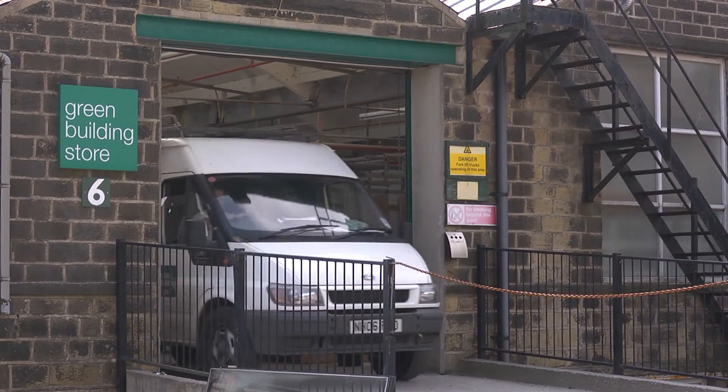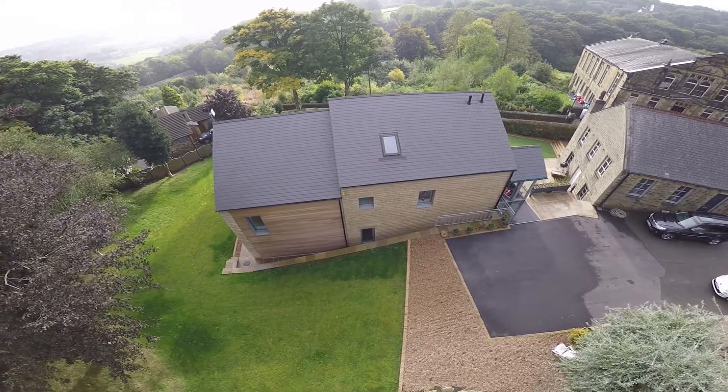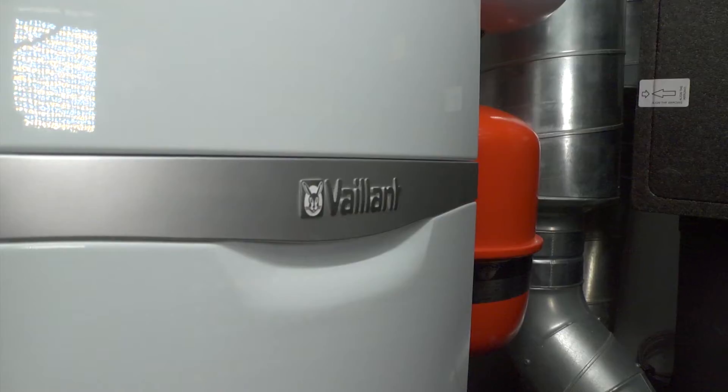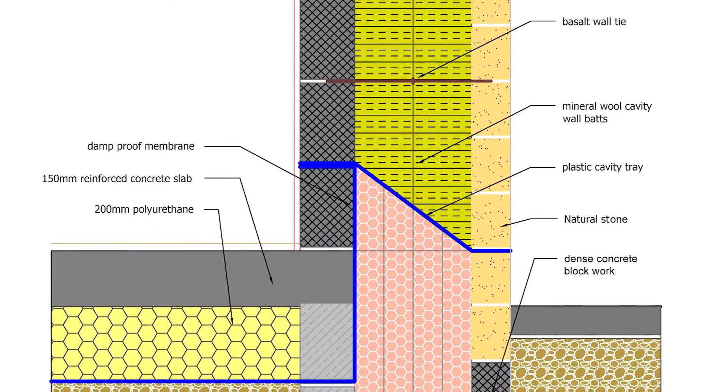I was looking for a company that did double glazing and that's when I came across the Green Building Store. I met Chris, who explained that the company did a lot more than just double glazing. They did something called Passive House, which was new to me. There didn't appear to be any need for extra fancy heating systems like geothermal — we haven't had to have any underfloor heating. The whole process is served just by a very small boiler. In explaining the way that a Passive House is built, a light came on and I realised that was how I wanted the house to be built.